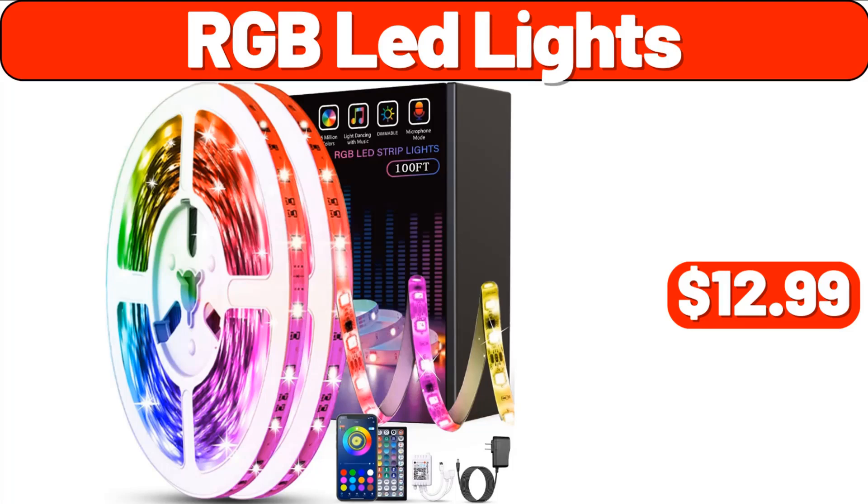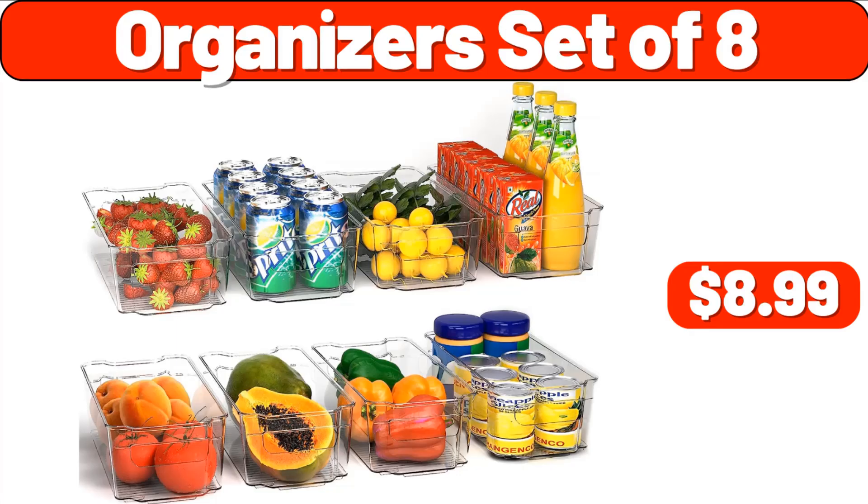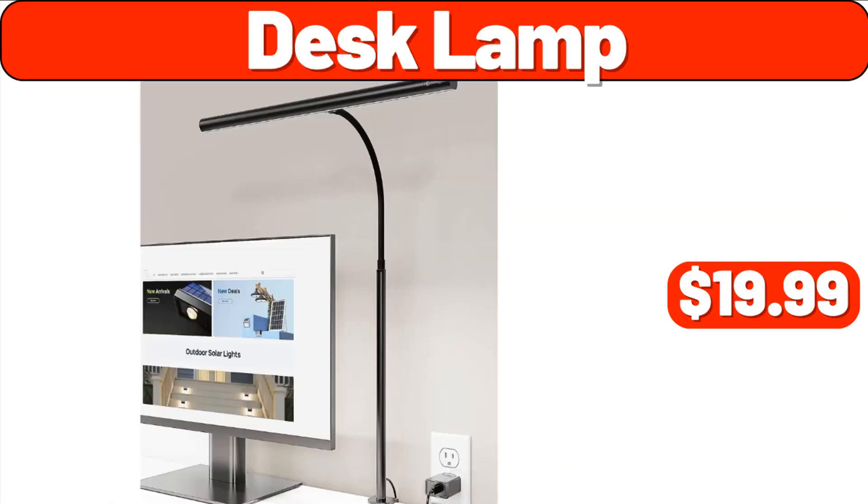RGB LED lights, $12.99. Microfiber floral printed lightweight 3-piece bedspread, $21.99. Organizer set of 8, $8.99. Desk lamp, $19.99.